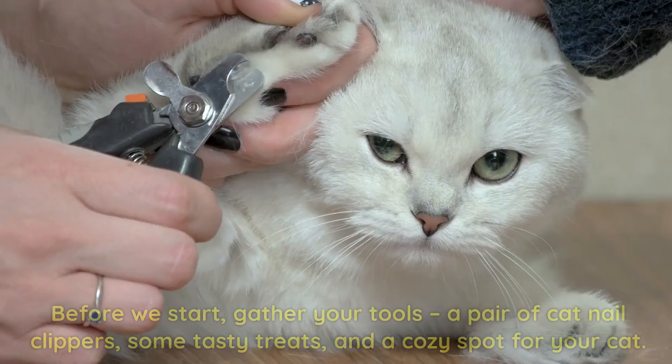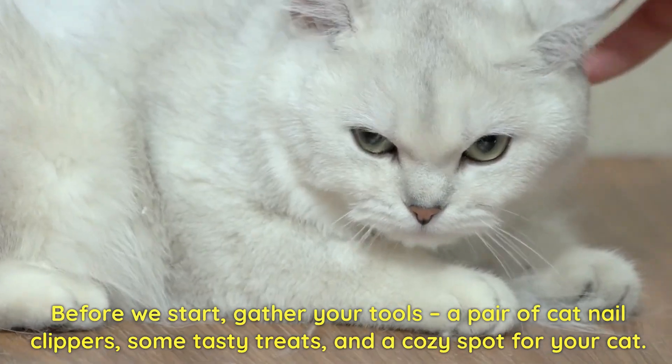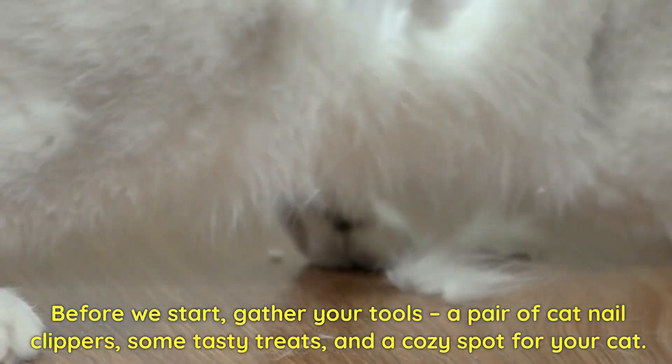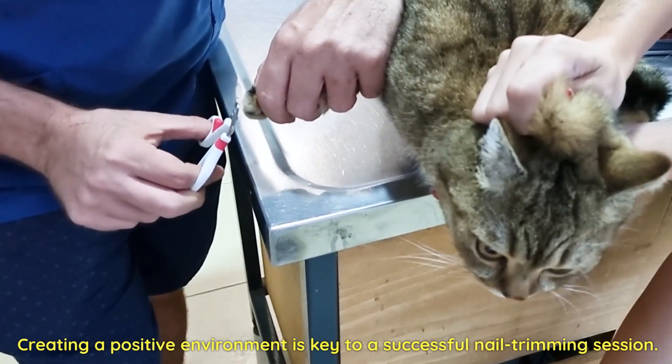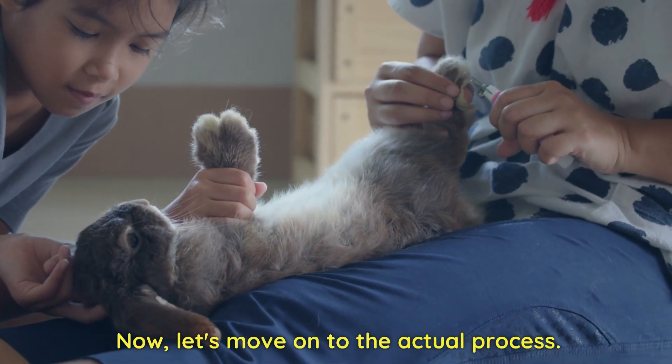Tools of the trade. Before we start, gather your tools: a pair of cat nail clippers, some tasty treats, and a cozy spot for your cat. Creating a positive environment is key to a successful nail trimming session. Now let's move on to the actual process.